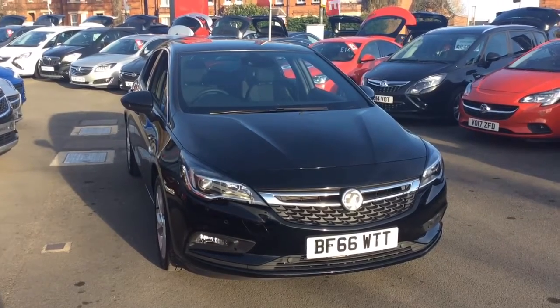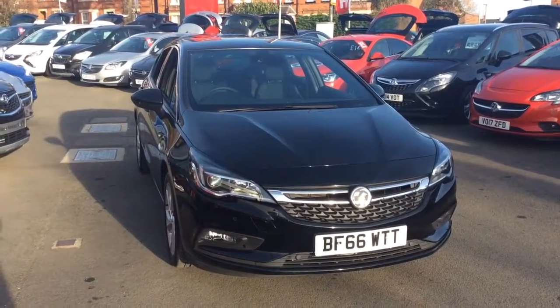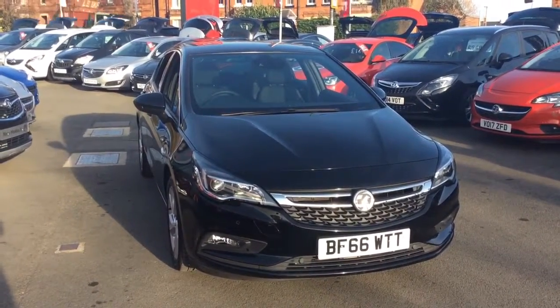Welcome to Baylis Vauxhall. Today we are viewing a NetworkU approved 1.0L Vauxhall Astra SRI Nav Ecoflex.